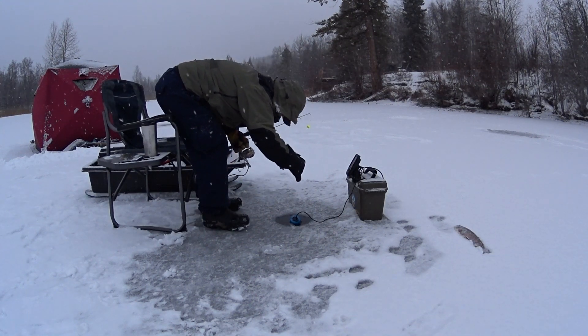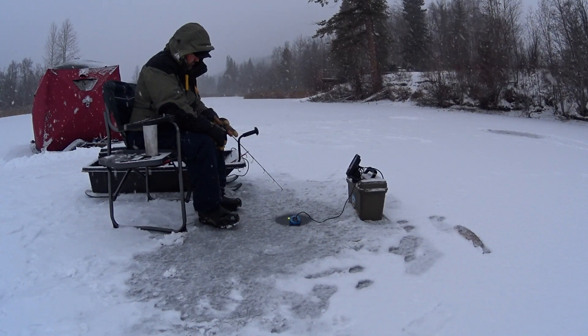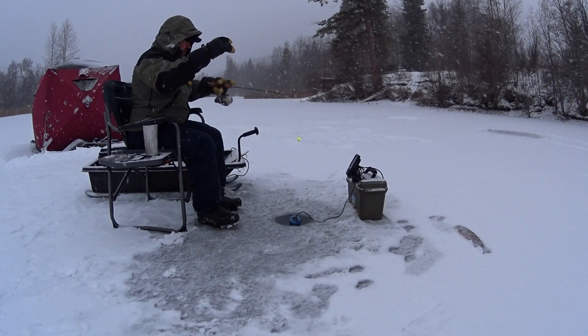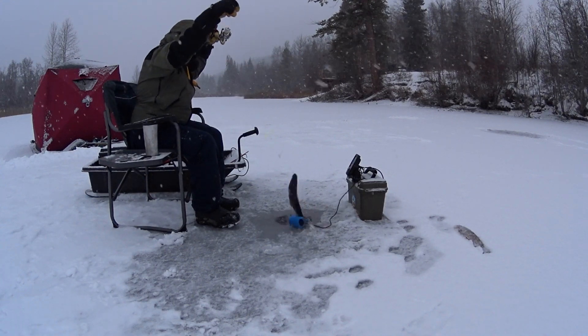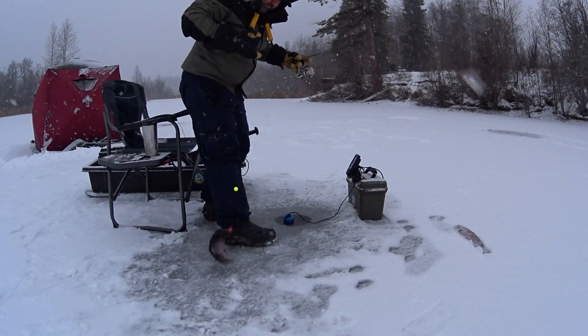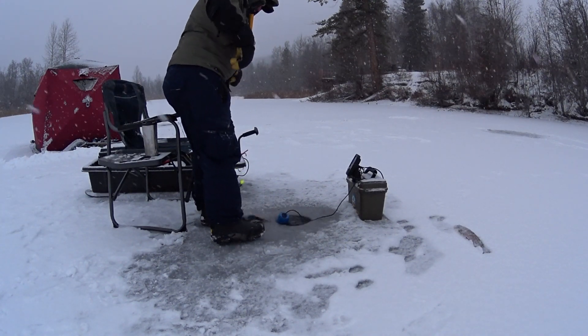Look at them — oh, smashed it! Oh, it's a rainbow. I don't want rainbows. It's a nice rainbow though.